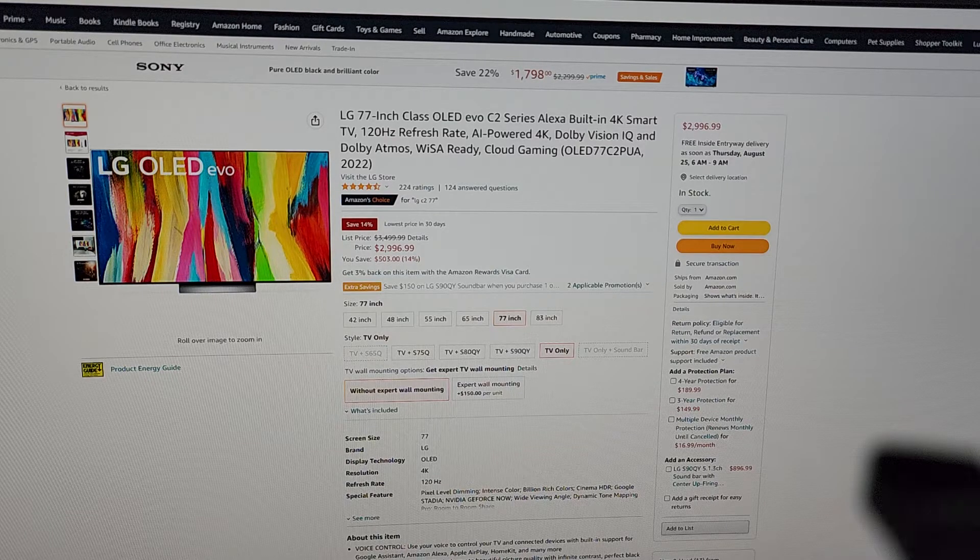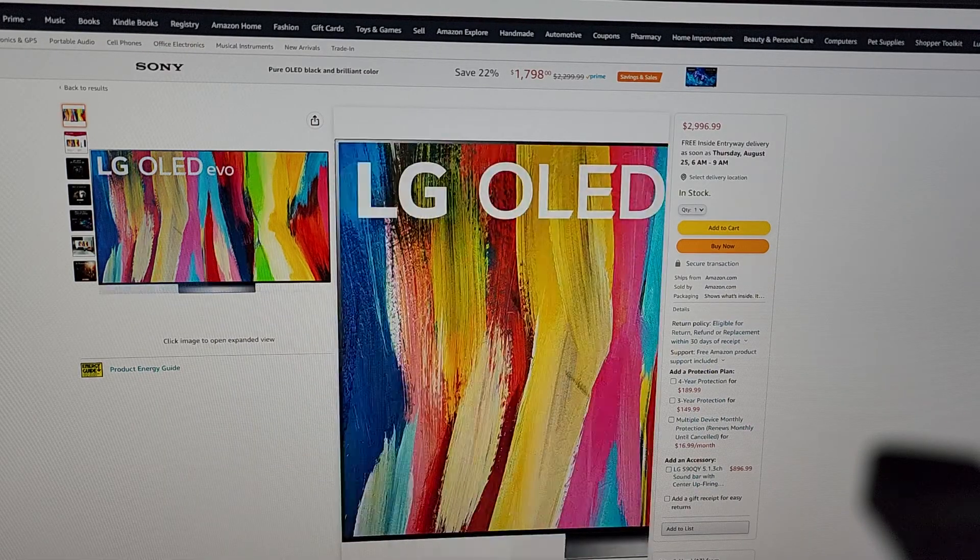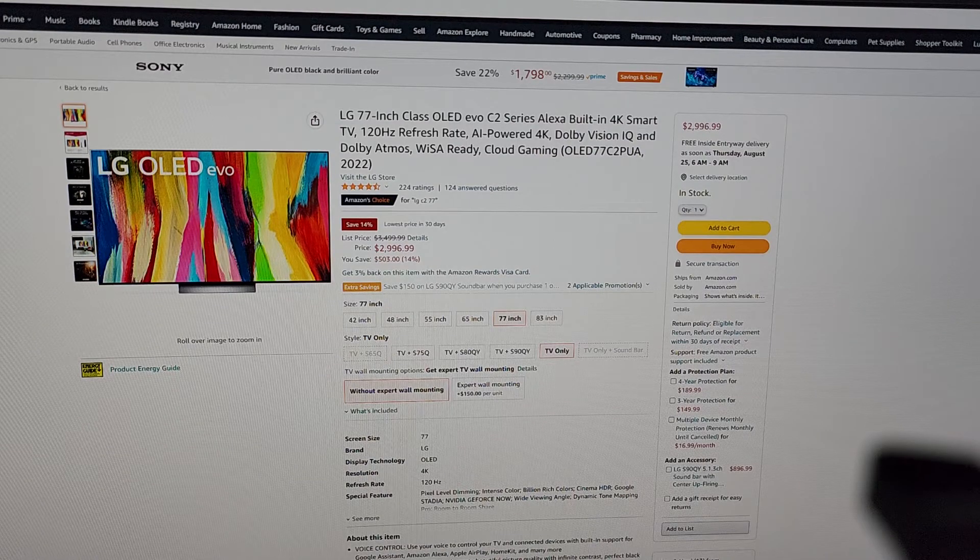The LG brings a couple of things the Sony doesn't: those four HDMI 2.1 ports so I wouldn't need the splitter, and it's an OLED. My concern about OLED for years — I finally decided to give one a shot earlier this year, and now I'm considering OLED for the gaming TV. My one concern, which probably gets talked about a lot, is the dimming. For example, if I'm playing Madden with that static scoreboard logo on screen all the time...